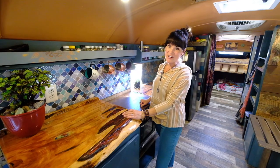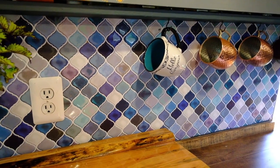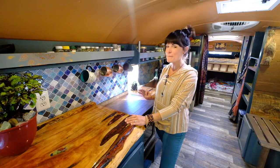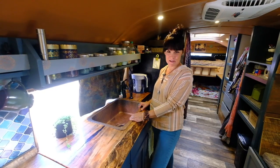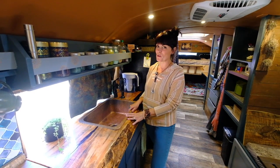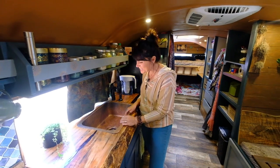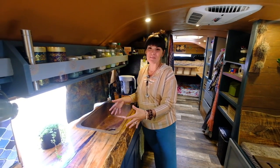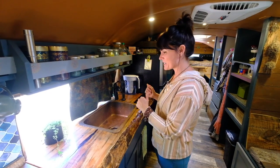We get a lot of compliments on our backsplash and it's actually just peel-and-stick, ordered off Amazon, and it works out perfectly. We went with a hammered copper sink because it's antimicrobial — it's good for not having a lot of bacteria stored in it. That's why we chose it. And it's gorgeous; it matches our kitchen perfectly.